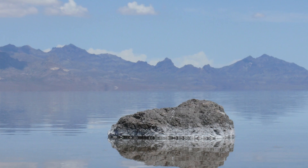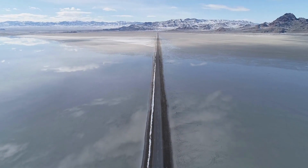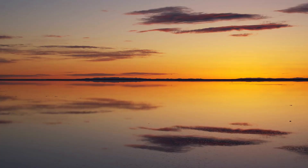Once part of the prehistoric Lake Bonneville, which covered much of present-day Utah, the salt flats now serve as a popular destination for land speed racing and photography enthusiasts.